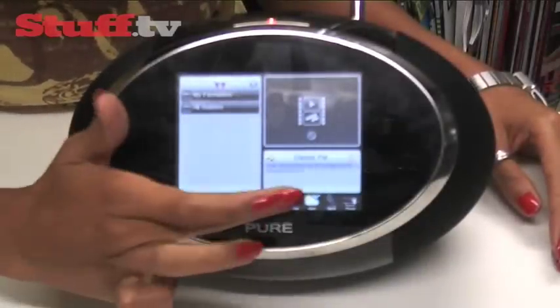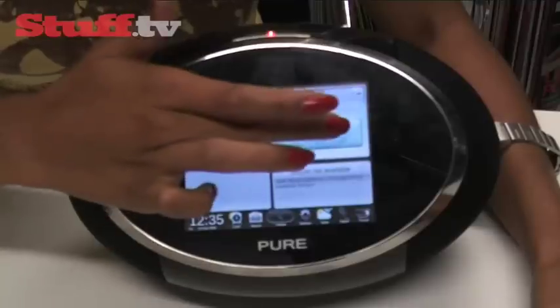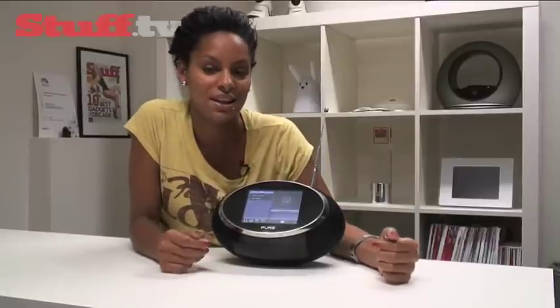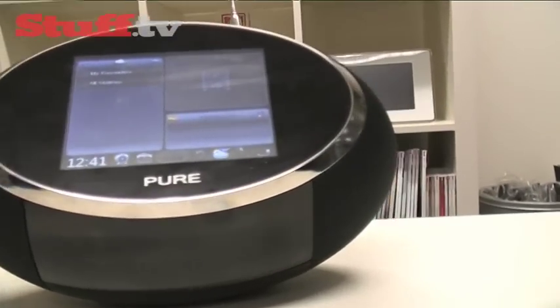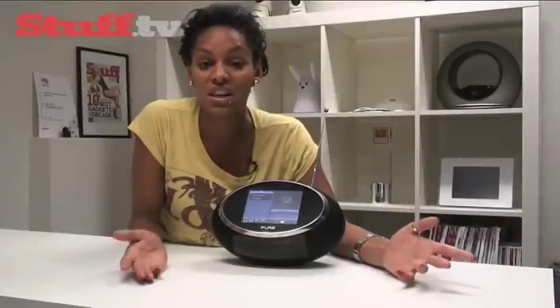There's also a full QWERTY keyboard on board for when you're searching for a radio station or entering your Twitter login details. The Sensia also supports slideshow, which is part of the DAB Plus standard and something we'll be seeing a lot more of next year. It works by allowing radio stations to push images and information to compatible devices — anything from weather and travel information to playlists.